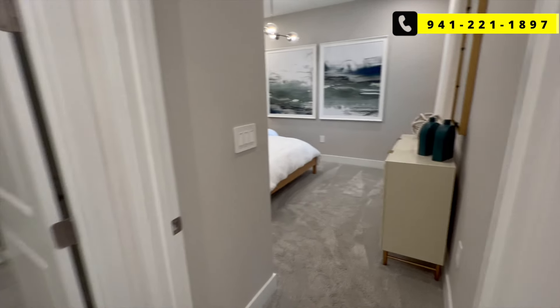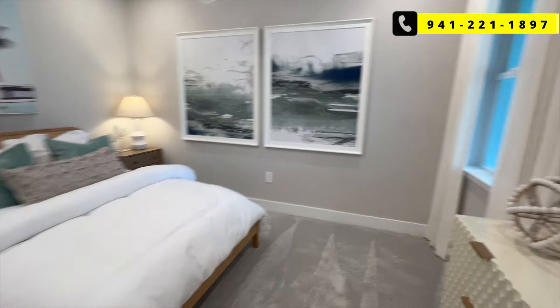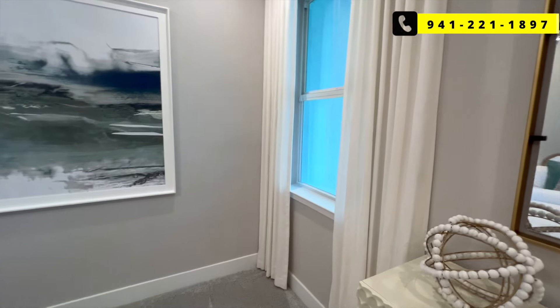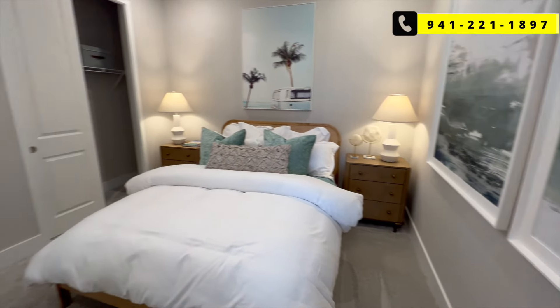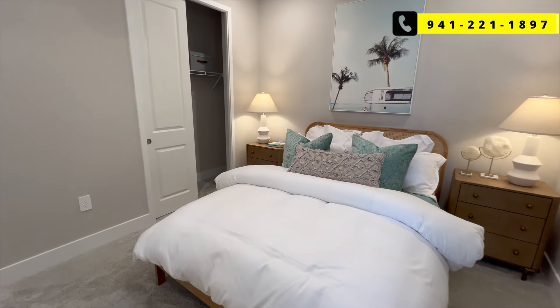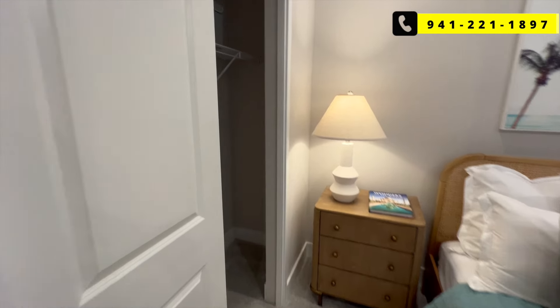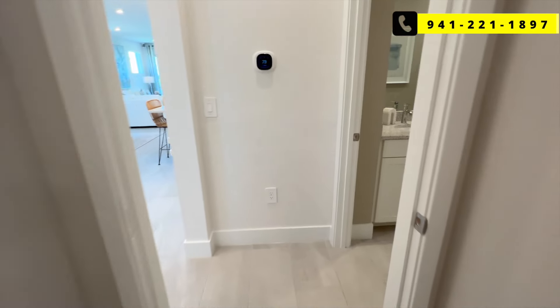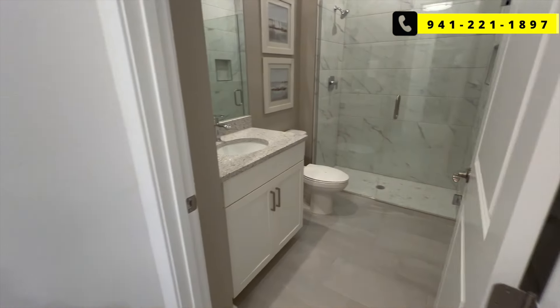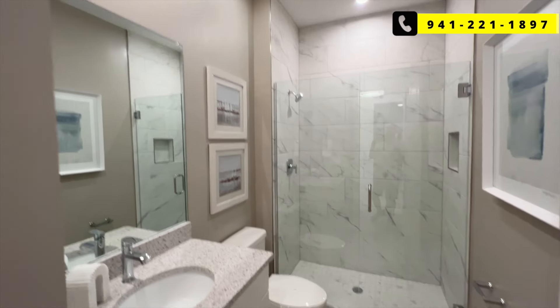Coming back in here, on the right you've got yourself a bedroom. Keep in mind as we go throughout this home, this is a villa — if you want something a little less maintenance, maybe a smaller home but still the feel of a home. Generally with a villa, you're only going to share a wall or maybe two walls to the sides of you — this one, just one wall. That's nice for a retired, relaxed lifestyle. And this is a 55 and up community.